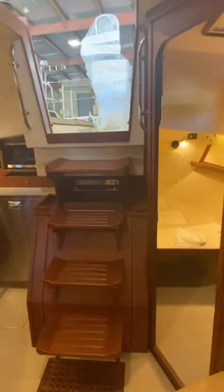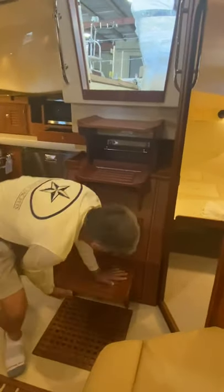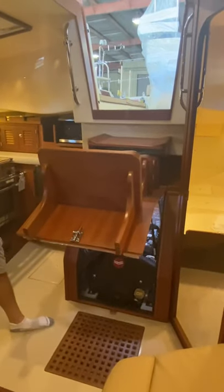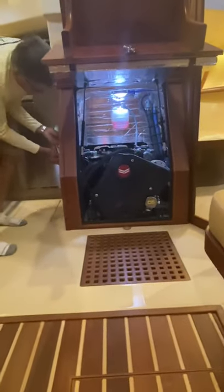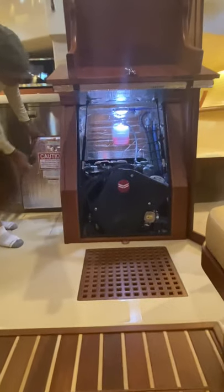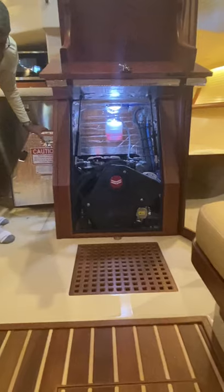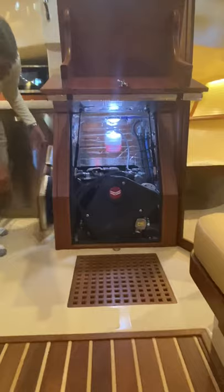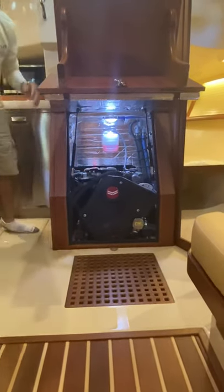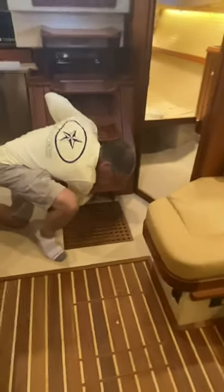For those of you who have not seen our engine access, we're very proud of this. It comes up pneumatically on pistons and holds itself up, with a light inside the engine area providing great access. We also have side access on both sides, and of course access to the aft part of the engine, the transmission, and the stuffing box underneath the quarter berth — all really accessible. And it locks down in position.